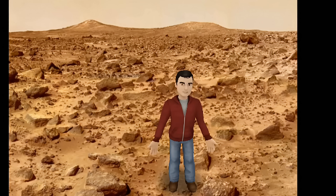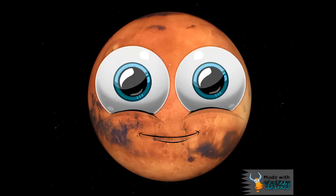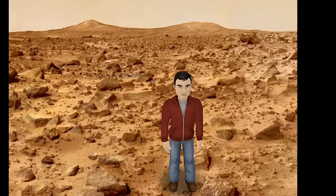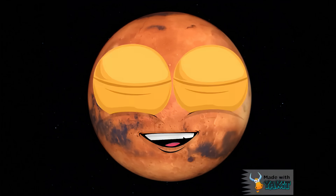I also heard you're home to the largest volcano in our solar system, Olympus Mons. Is that true? Yeah, uh-huh. Wait, you forgot one last thing — I'm named after the Roman god of war. Not bad for a cute little thing like myself.